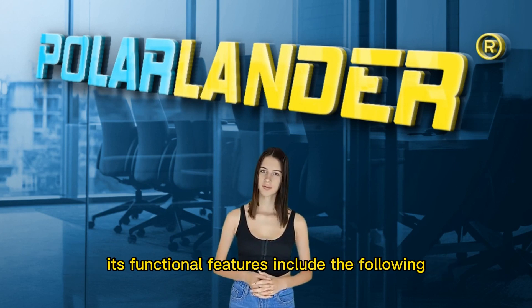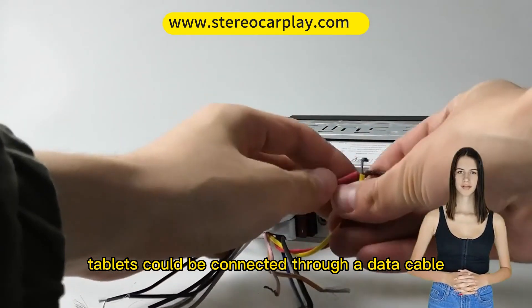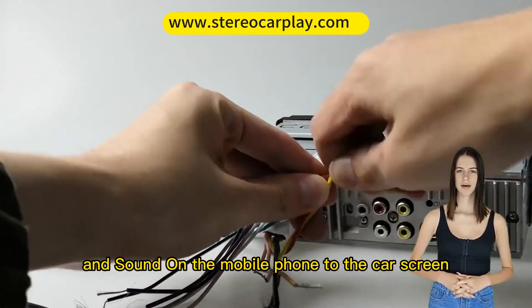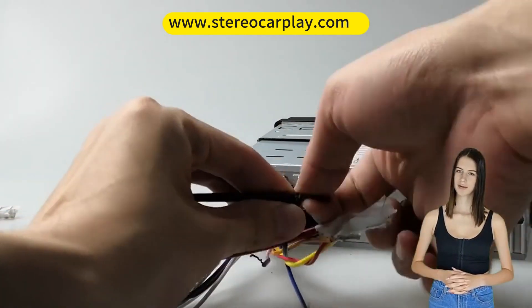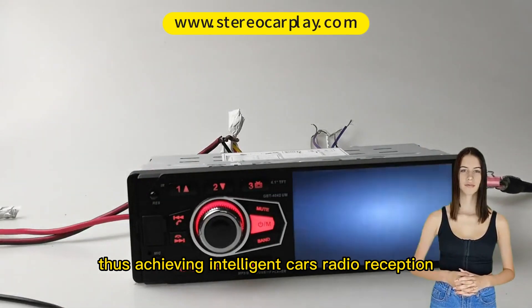Its functional features include the following: Miralink — Android phones and tablets can be connected through a data cable to synchronously display the screen and sound from the mobile phone to the car screen, allowing the car screen to replace the phone, thus achieving intelligent cars.